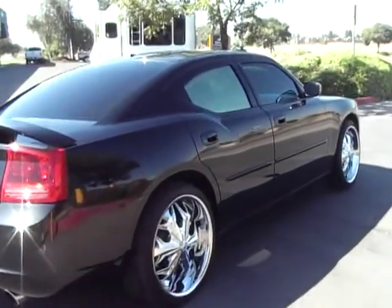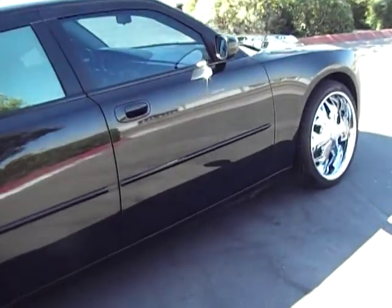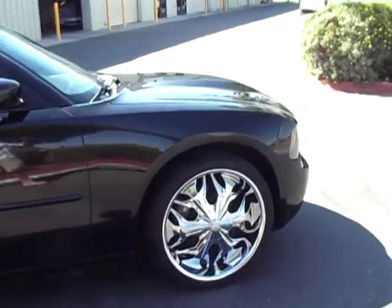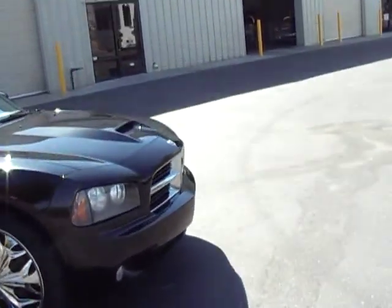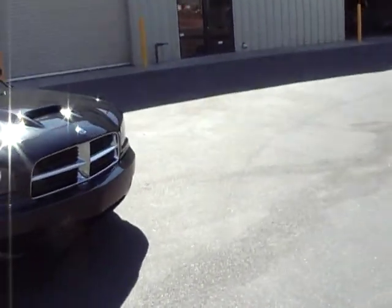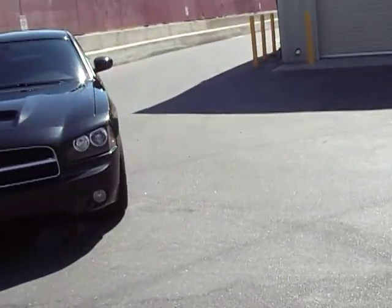The back is full leather, fully loaded, heated leather. The car sounds great, which you'll hear in just a second. As we go around, notice there's no burning to the headlights or taillights — it shows that the car was cared for, not just left out in the weather. As I walk around, you'll see the nice shine on the paint.